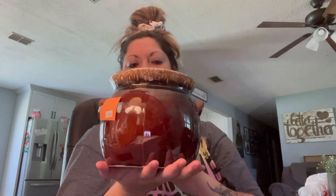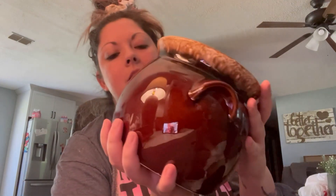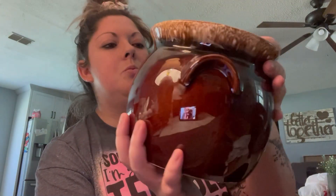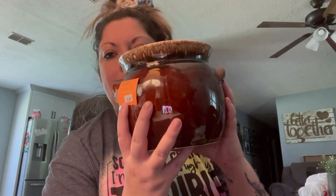I found this ceramic jar. It did say it was chipped — right here — but I don't mind it at all. I'm going to fix that and I'm probably going to redo this, so stay tuned for that.